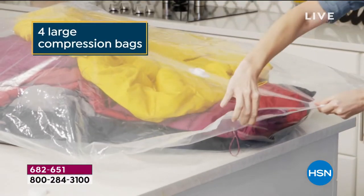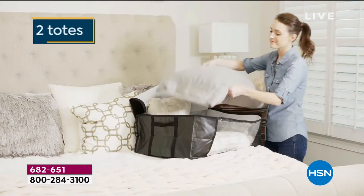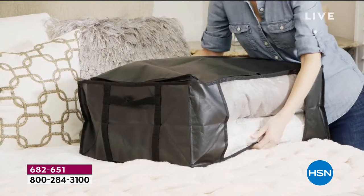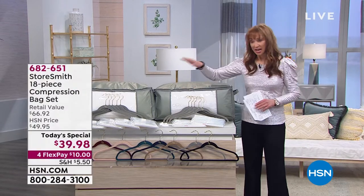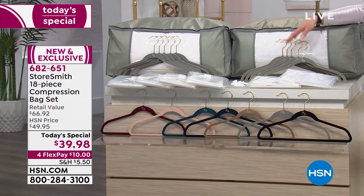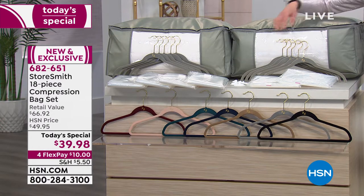It's a historic partnership, not only between Storesmith, exclusive here at HSN, who find great storage and organizational solutions, but we're also partnering with the famous Huggable Hanger to put your closet and clothes on a diet and create space. On the Huggable Hangers, you get five of the suit and five of the shirt — 10 hangers. You also get two big, beautiful nylon-reinforced zippered bags with a peekaboo window.